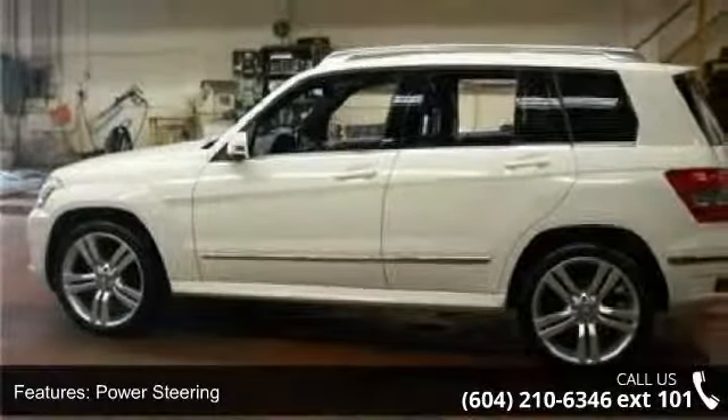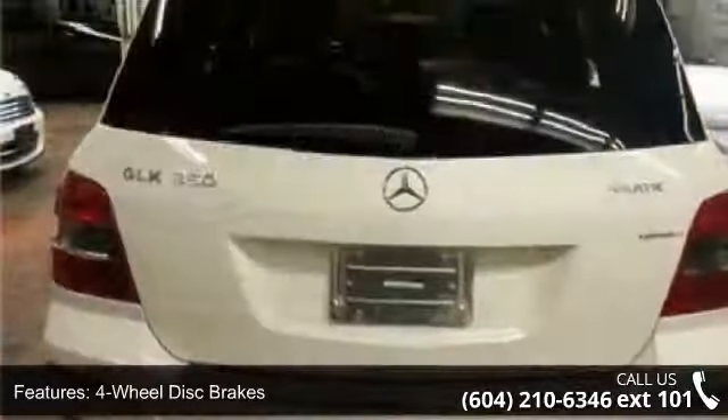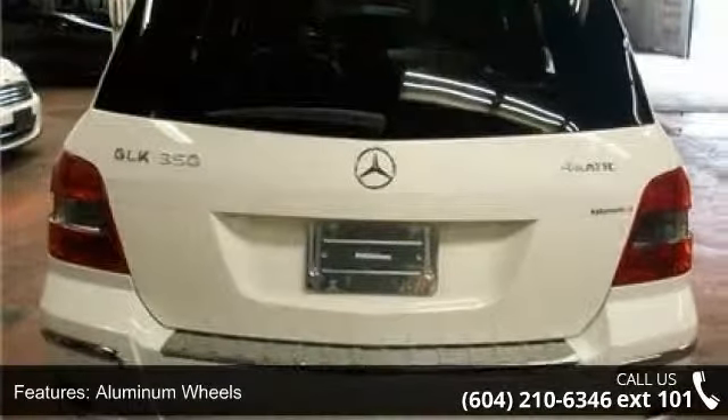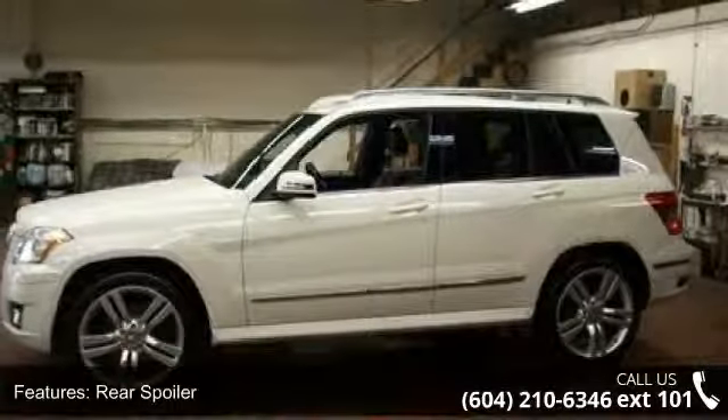Enjoy these notable features: all-wheel drive, power steering, four-wheel disc brakes, aluminum wheels, rear spoiler, automatic headlights, fog lamps, privacy glass, MP3 player, and Bluetooth connection.